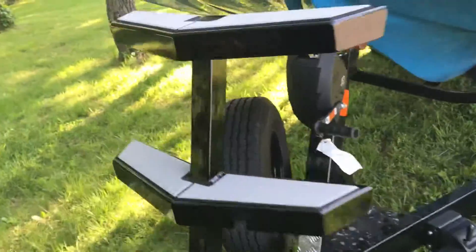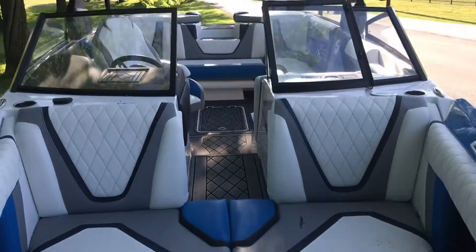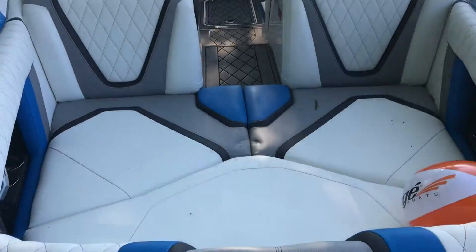It comes on a nice Boatmate tandem axle trailer. There are steps all the way through the bow, making it very simple to board the boat from the trailer. It also features a huge playpen area.